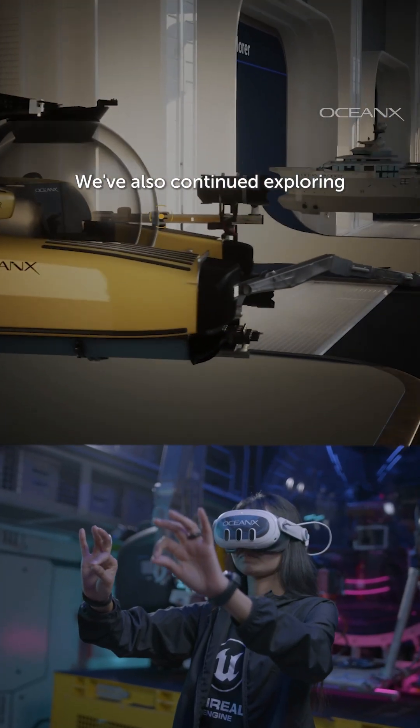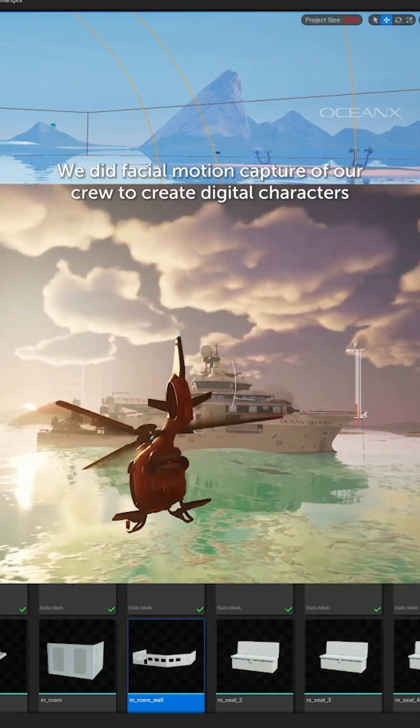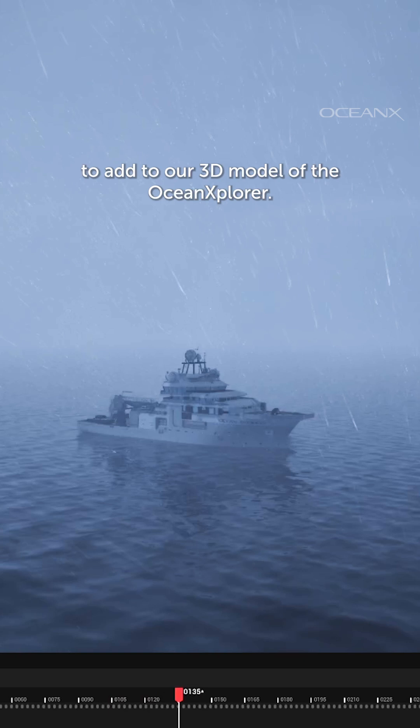We've also continued exploring bringing different educational assets to virtual and augmented reality. We did facial motion capture of our crew to create digital characters to add to our 3D model of the Ocean Explorer.